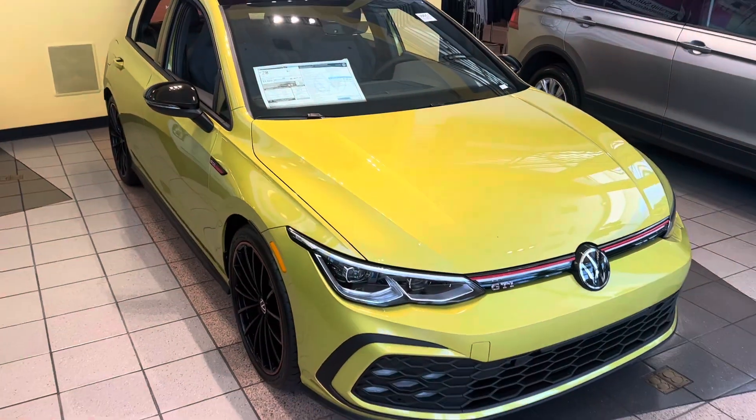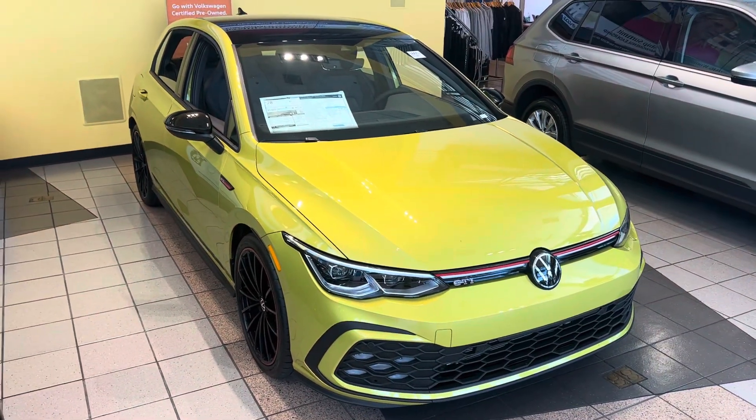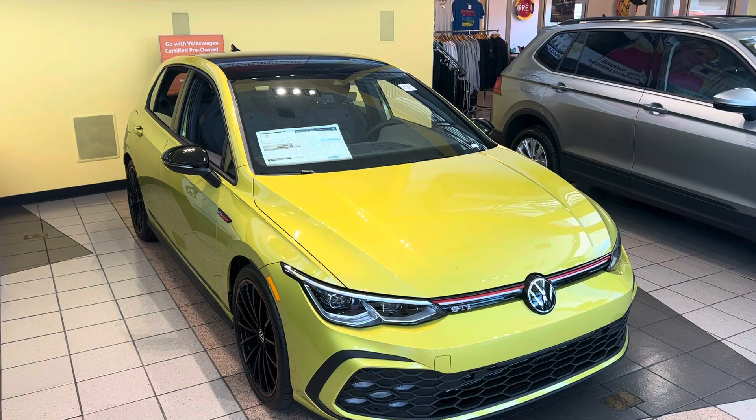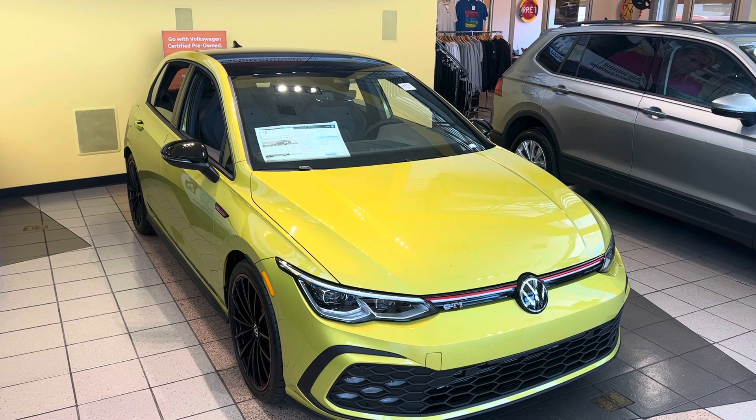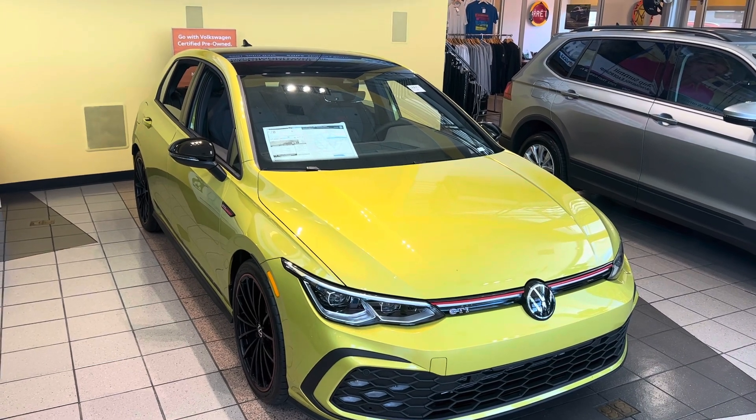Eric, we never mark these up over MSRP like a lot of dealers are doing. We just have one. If you are interested, let me know — I can send you a quote on a lease or a finance, or certainly let me know if you want to come in and test drive.